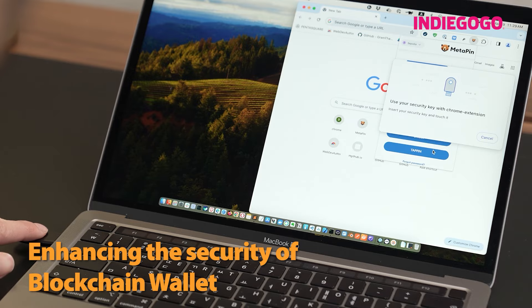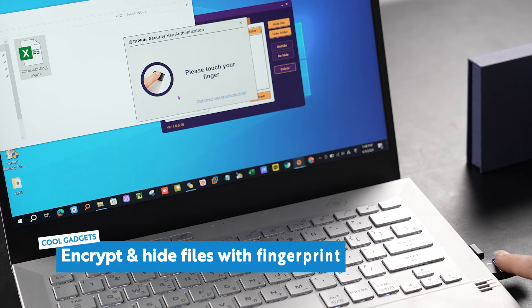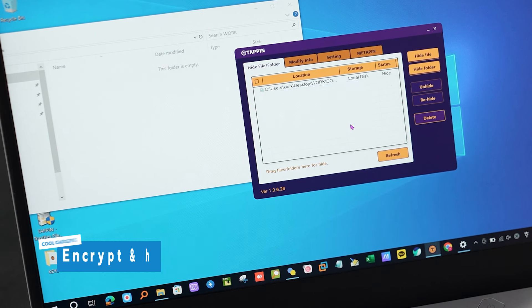Now let's dive into the nitty-gritty of Tappin's features. With Tappin, your data is in safe hands. Its encryption and hiding capabilities ensure that your files remain confidential, whether you're using a shared computer or facing risk of theft. With just the tap of a fingerprint, you can unlock, encrypt, or hide your files with ease. One of the coolest things about Tappin is its lightning-fast authentication process. With FIDO2 Level 2 certification, Tappin offers swift and secure identity verification through fingerprint recognition — no more lengthy passwords or complicated authentication methods, just tap and you're in.